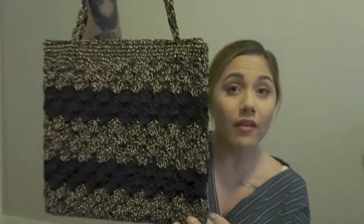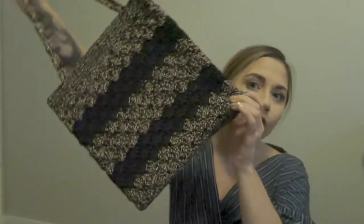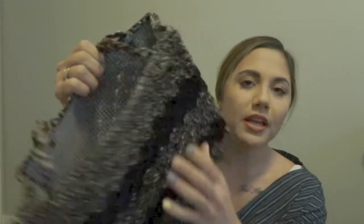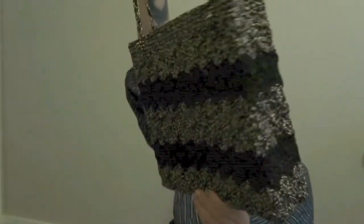Another woven bag from Value Village — I love this as an airport or travel bag. If I'm not wearing a backpack to the airport, I always bring this. The inside is plastic-lined. I love it so much and it doubles as a nice beach bag too.